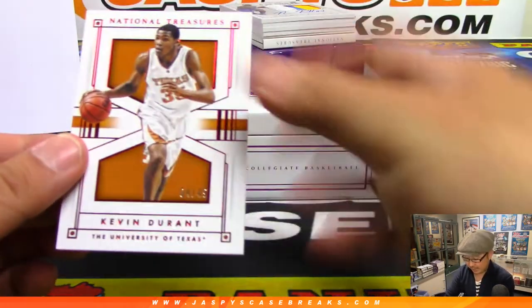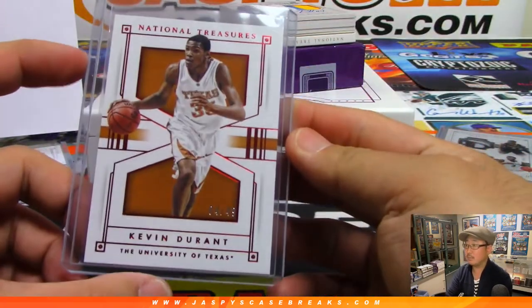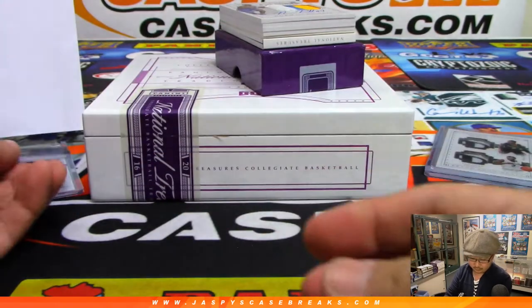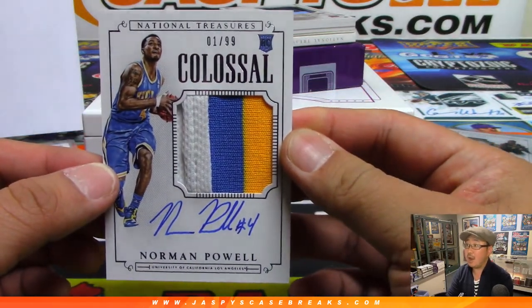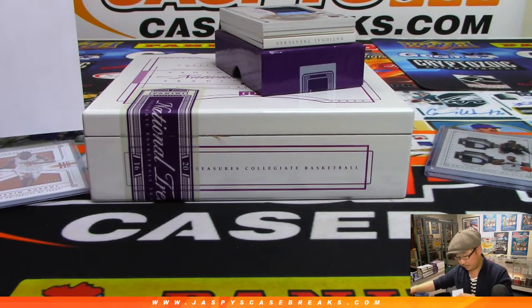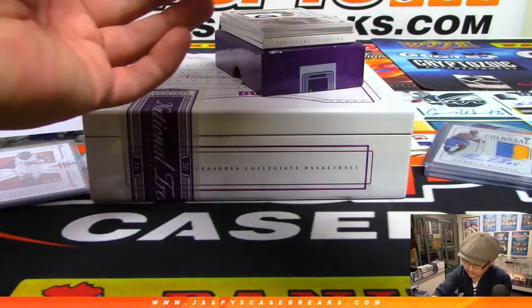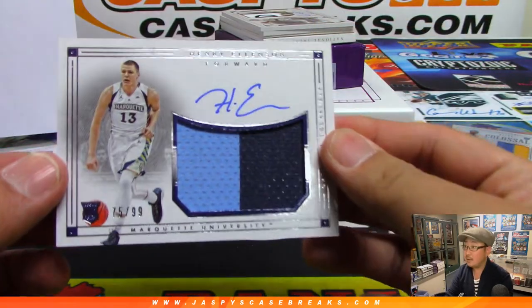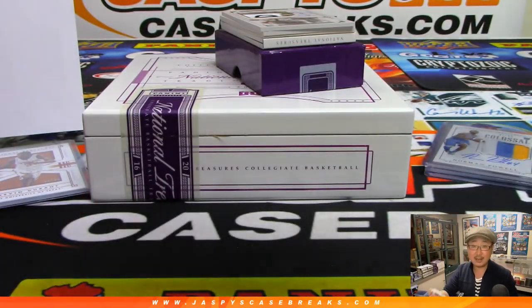Got another base card hiding here — it's KD, Kevin Durant, four out of 49, and that goes to Mark. Out of 99, we've got Norman Powell in his UCLA colors, one out of 99 — another one for Ryan Sullivan, a last-spot mojo number. Next up is Henry Ellenson, 75 out of 99, in Marquette colors — number five, Ryan Sullivan with number five.